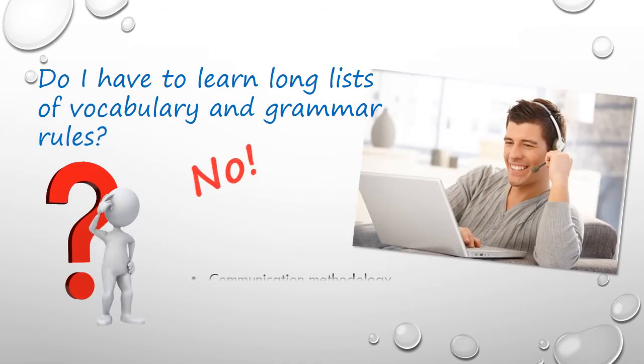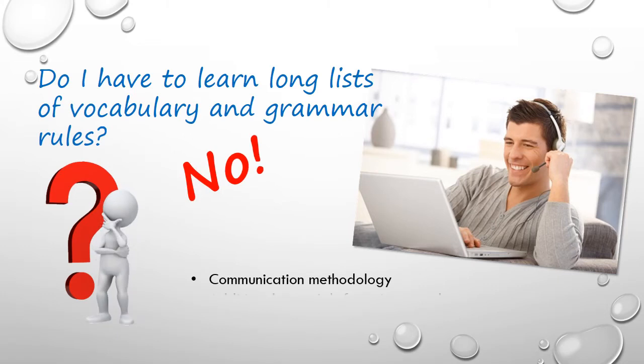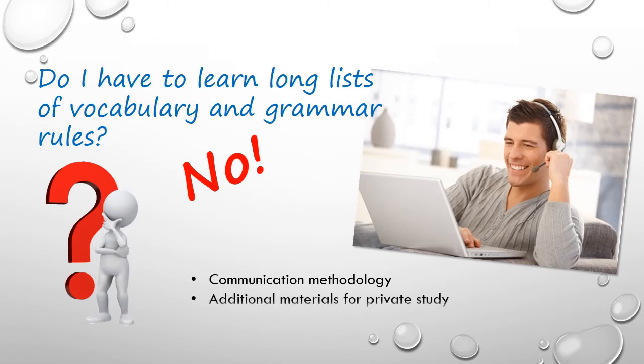Our methodology puts communication at the centre of the learning process, and while learning some grammar and vocabulary is inevitable, placing the learning in the context of communication and daily use makes classes much more engaging. We offer additional materials that you can study outside of class to leverage your time with your teacher.